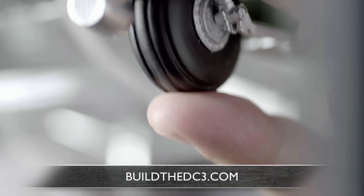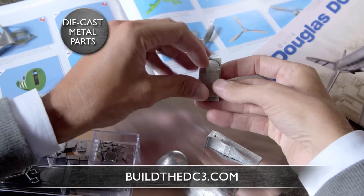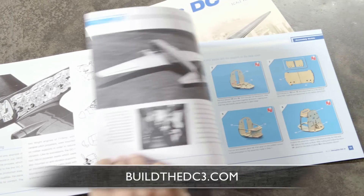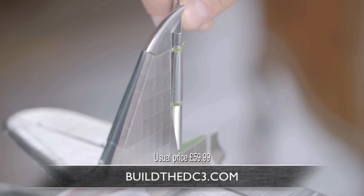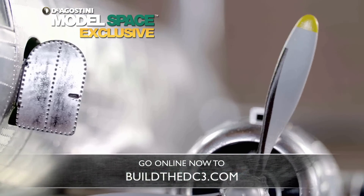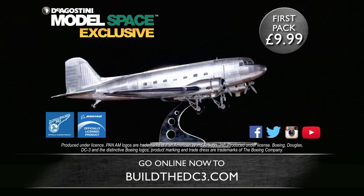Each month, receive high-quality, superbly detailed parts, plus a beautifully illustrated magazine and your step-by-step instructions. This offer is exclusive to Model Space, so go online now to buildthedc3.com and get your first pack for just $9.99.